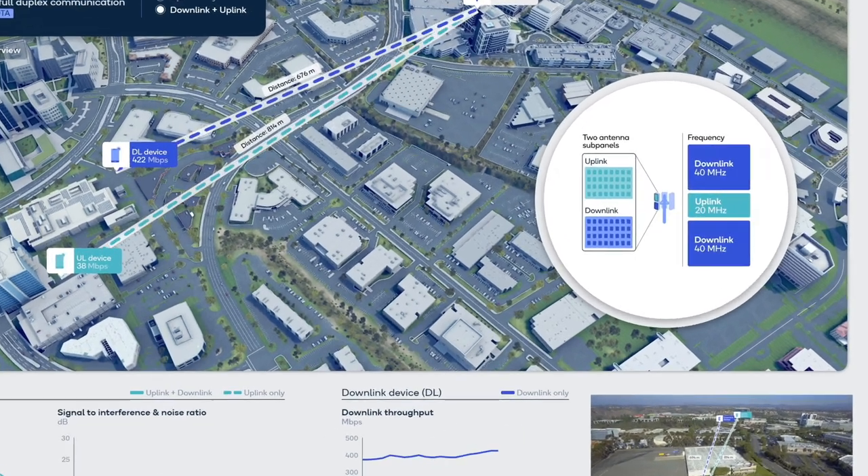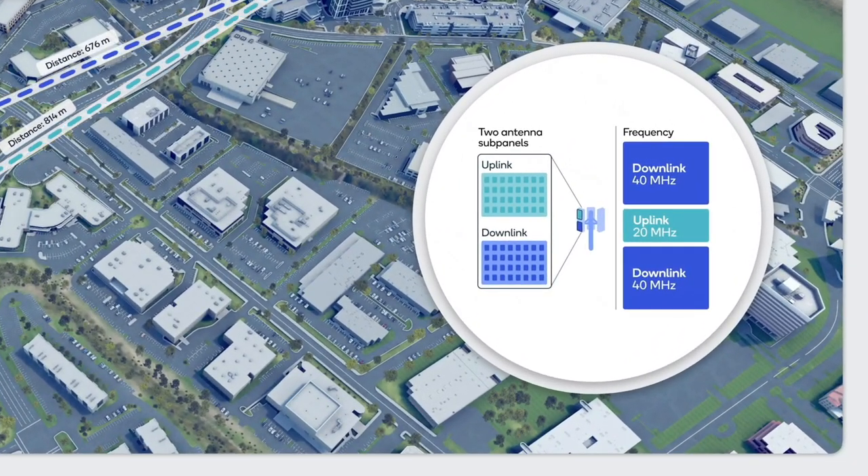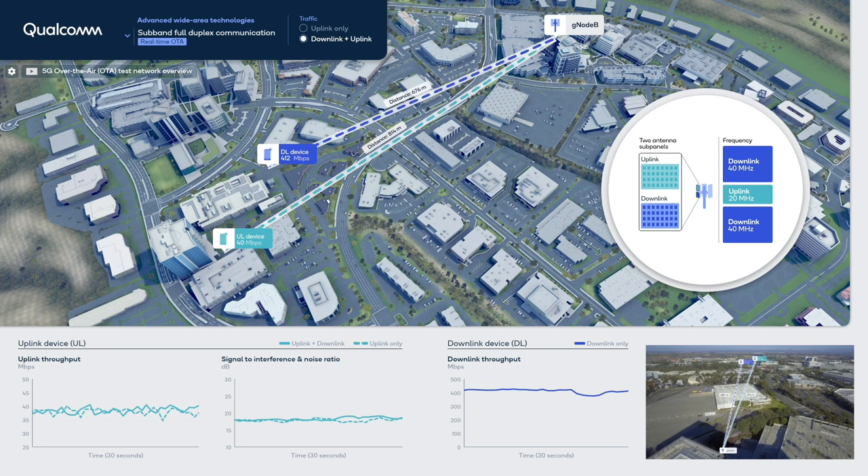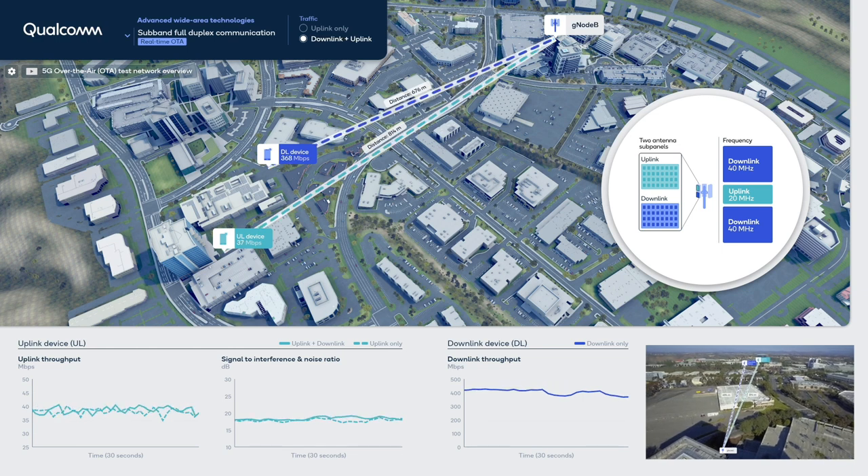Subband full-duplex divides the total system bandwidth into downlink and uplink subbands of 80 and 20 MHz respectively. They are spatially separated in the base station antenna panel design to further suppress self-interference. As shown here, the base station is transmitting and receiving data in the same slot, while cross-link interference is mitigated by advanced algorithms.